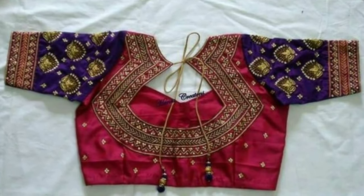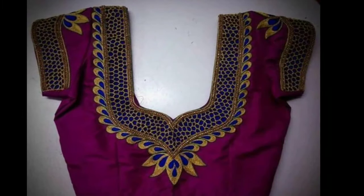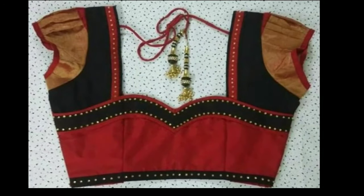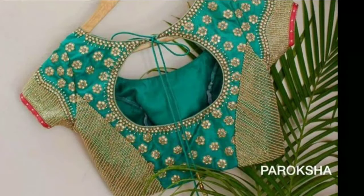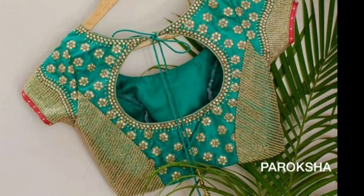Hi viewers, welcome to Latest Designs. Today I will show you the latest blouse back neck designs. If you are new to my channel, please subscribe for more videos and click the bell icon for notifications. Please watch the video till the end.